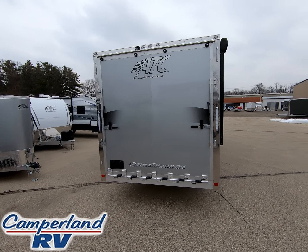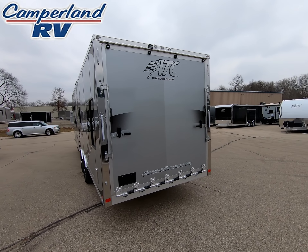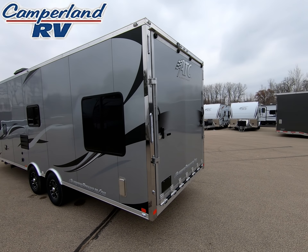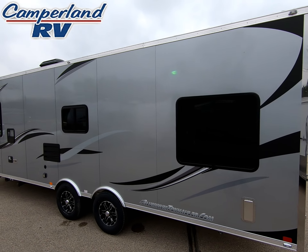All ATC toy haulers are constructed with aluminum throughout, including the frame, floor, wall studs which are 16 inches on center, as well as the outside wall, roof, and even the cabinets.